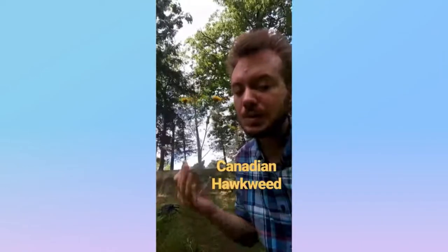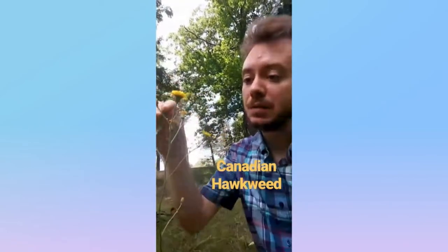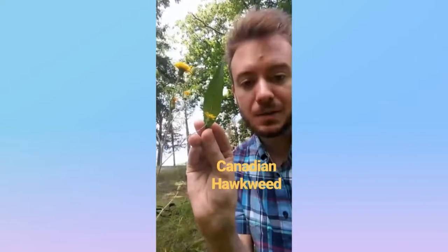A recent bloom in the park is the Canadian hawkweed from the Aster family, native to the Northern Hemisphere. It's got these branches of yellow flowers on a tall stem, and it's got this toothed leaf. And that is how you tell a hawkweed.